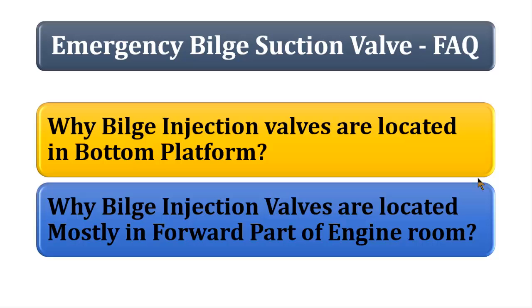Since your sea chest is in the forward part, your main seawater pump and other pumps — emergency fire pump, emergency bilge pump, ballast pump, and general service fire NGS pump — will be located near the sea chest line. The bilge injection valve is located close to this area because of a factor called NPSH. The more lengthy the suction line, the more the suction is going to get reduced.